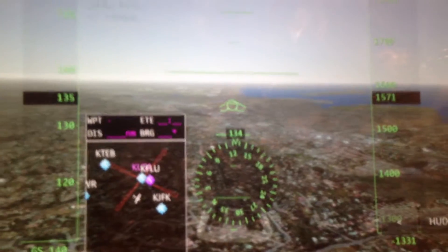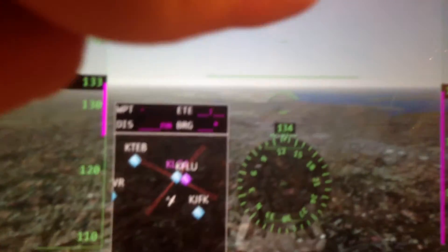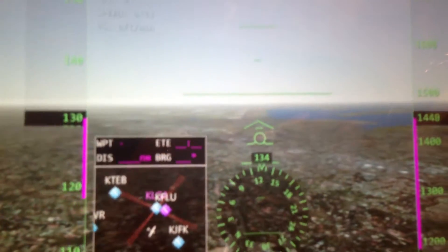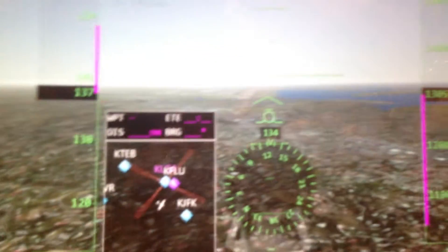This is a replay actually. So we can see the view from the cockpit, and here is the runway where I am approaching at JFK Airport, New York.